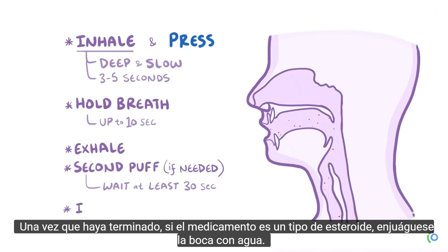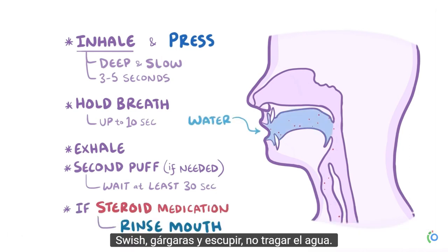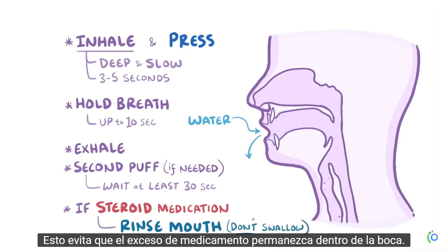After you're done, if the medication is a type of steroid, rinse your mouth with water — swish, gargle, and spit. Don't swallow the water. This prevents any excess medication from staying on the inside of your mouth.